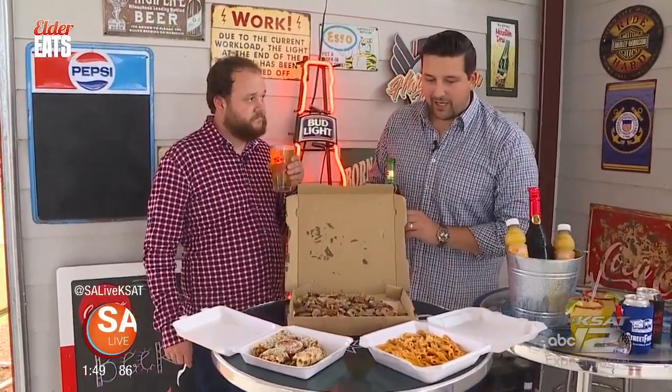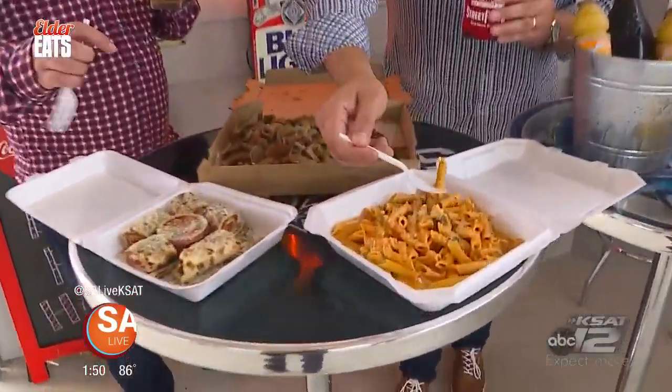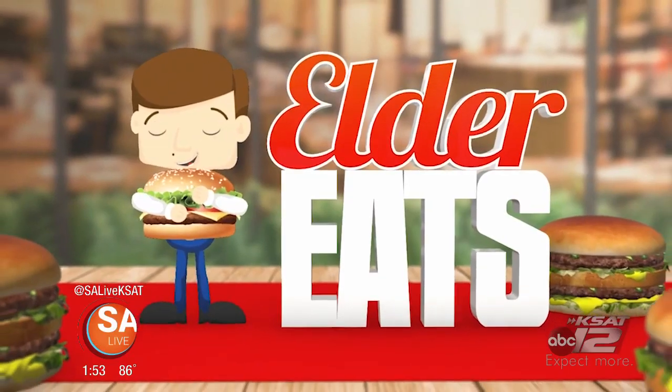What do you think, Dakota? I think we got to try some of this food, right? Oh yeah — here we go. I'm going to try some of this pasta right there. Thank you so much for watching today's episode of Elder Eats.